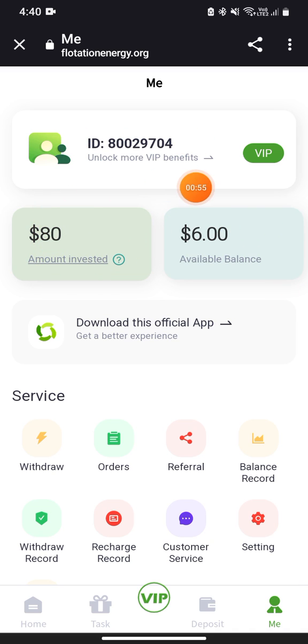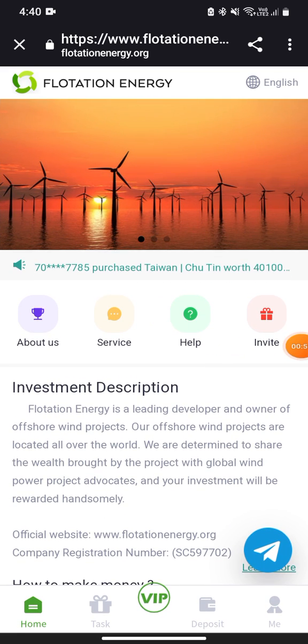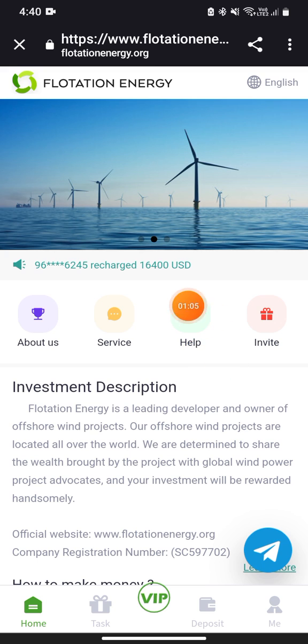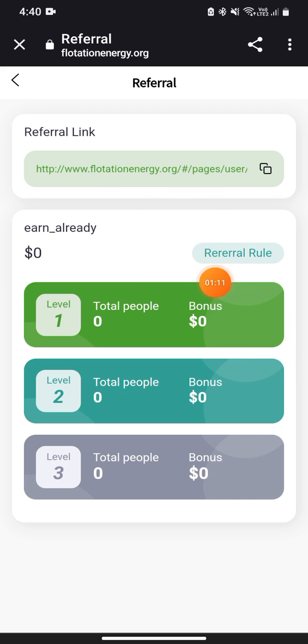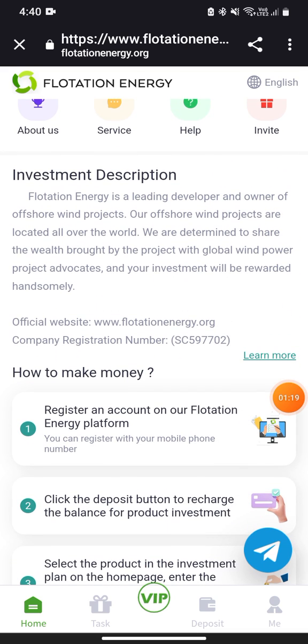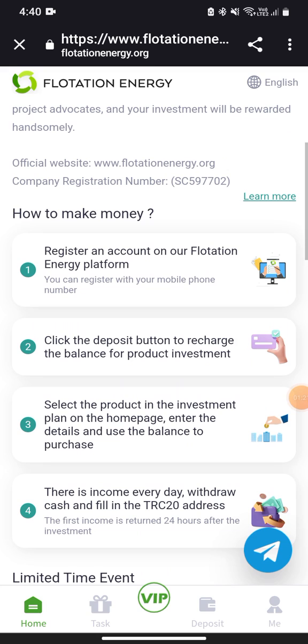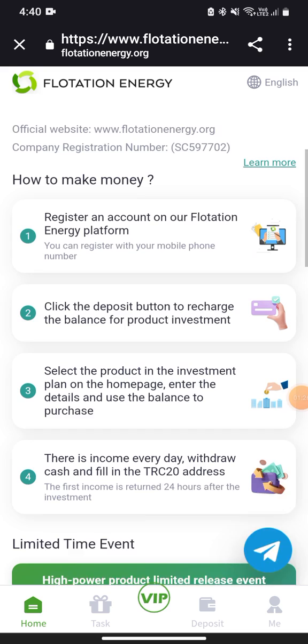Every new member will get that bonus. You can check your ID from here. On the home section — the first interface after registering — you can check all the services, contact them on Telegram, check the help page, find your invite links, check your total members, your bonuses, and your investment description.